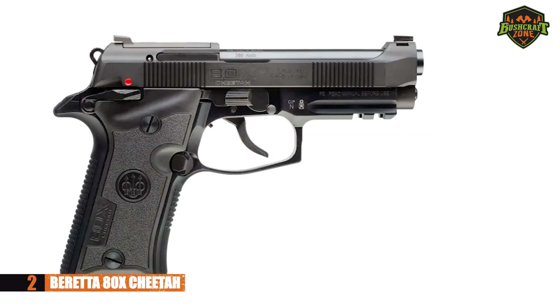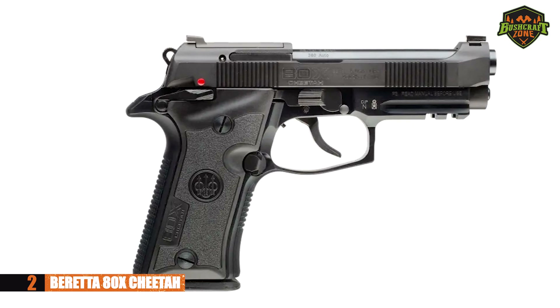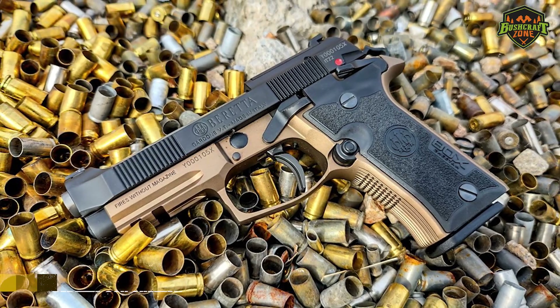One last thing — it has an ambidextrous safety and a reversible magazine, which makes the shooting experience very customizable. Don't pass up the opportunity to give this 80X Cheetah a shot.